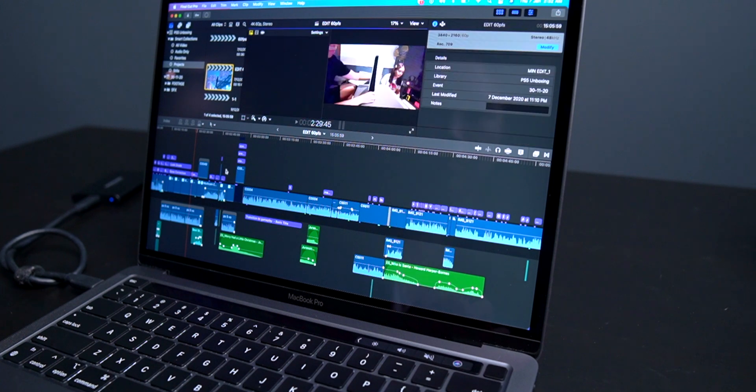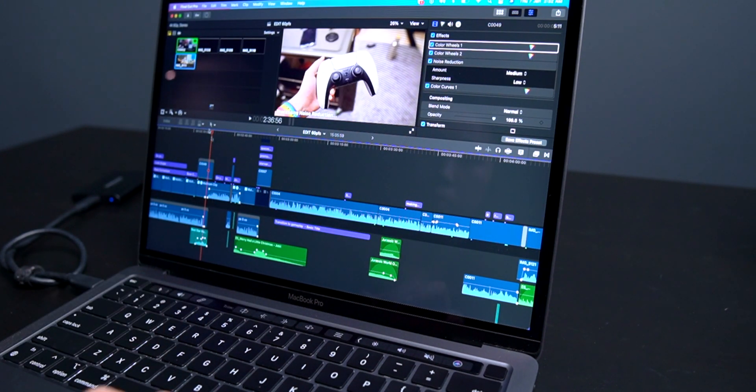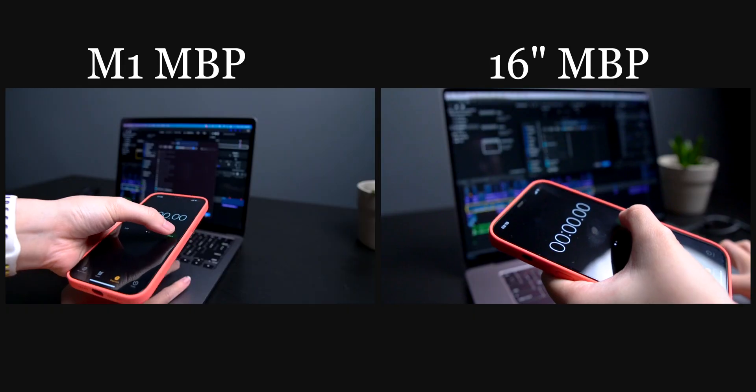Now for the good stuff. When an app is actually optimized for M1 Macs, it's incredibly fast. I use Final Cut to edit all my stuff and it is native to the M1 Macs. Here's the comparison of the export times.